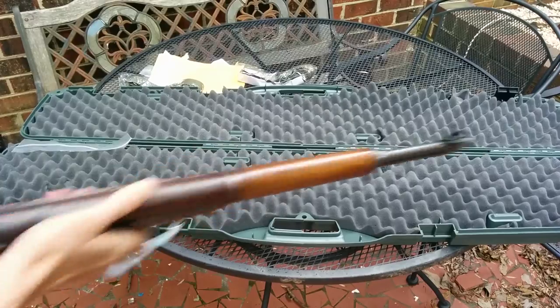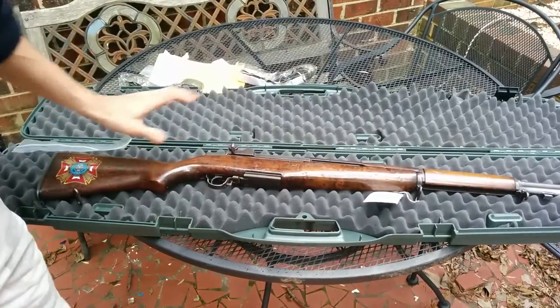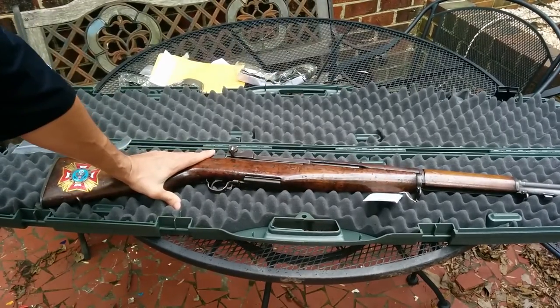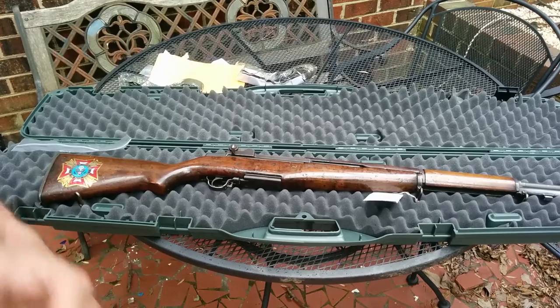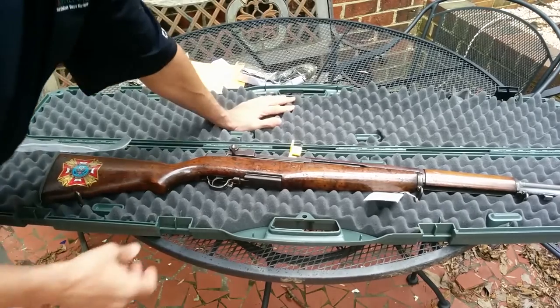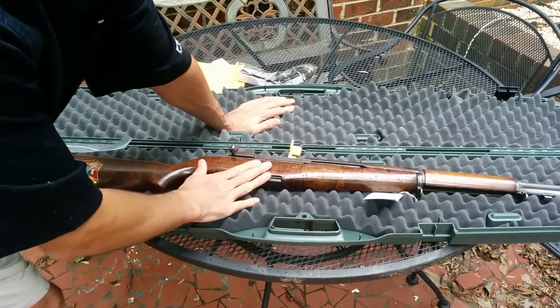There you have it, folks — CMP field grade Garand, ordered in February 2016, delivered in May. This is the 23rd; they tried to deliver it on the 19th. So you can figure out the wait time there. Do you have any thoughts on this from looking at it? Let me know.